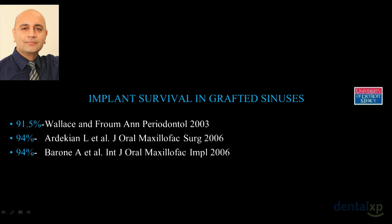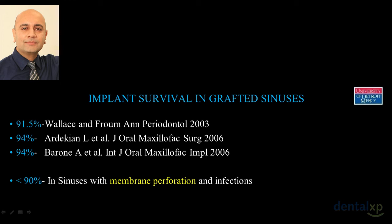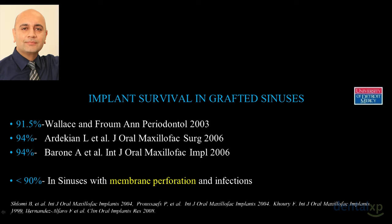When we look at success rates of implants in grafted sinuses, we see it's in the 90 to 95 percent range. But we also realize that any time you have a membrane perforation or your sinus graft gets infected, the survival rate of implants drops to below 90 percent. Today, as we are trying to achieve close to 100% success, we want to minimize these complications.